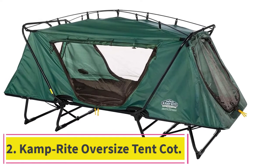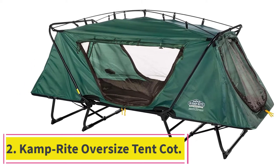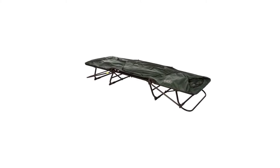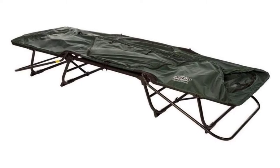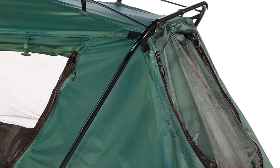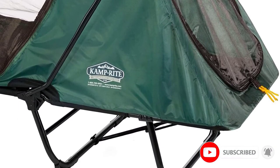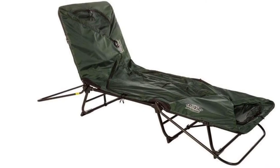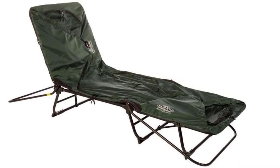At number 2: the Camprite Oversized Tent Cot. The Camprite Oversized Tent Cot is perfect for those who want extra room for themselves or their gear. This tent cot is very steady and stable with extra legs, making it a good option for campers on the large or heavy side. This multi-purpose cot tent also converts into a sun lounger to spend time relaxing in the great outdoors. The solid top of the tent is okay for short rain showers if you don't want to put up the rainfly.